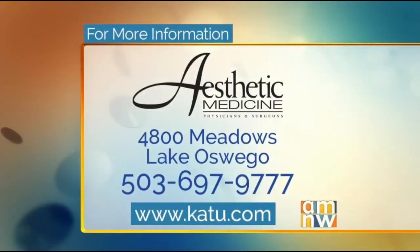If you'd like to find out more, you can contact Aesthetic Medicine in Lake Oswego. The number is 503-697-9777. We'll put the information on our website at katu.com. Thank you both — Diane, thank you.